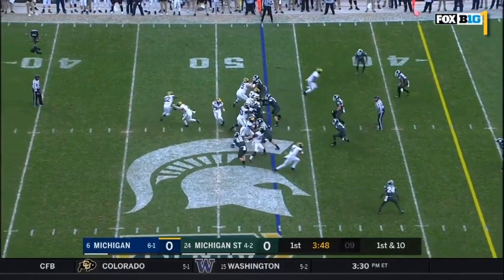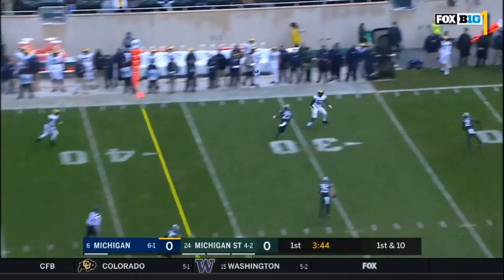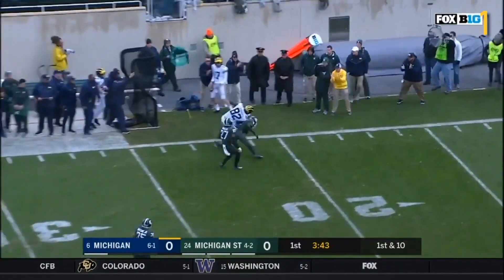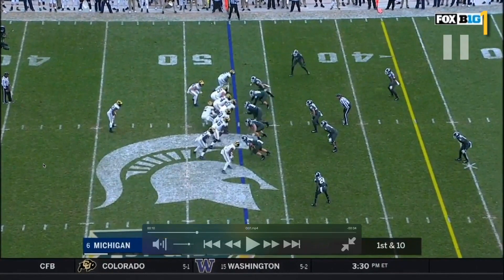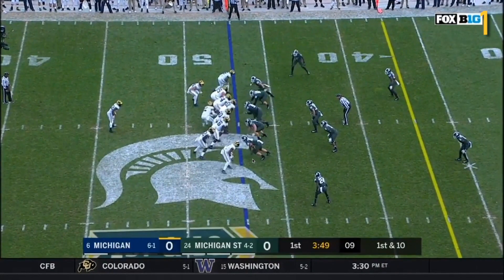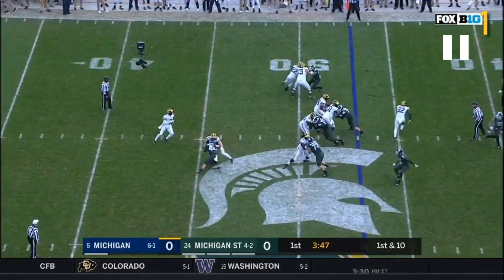Patterson deep drops, steps up, delivers - caught on the side. Nice play action pass to Eubanks for 26 yards. Michigan State is sending five guys on their pass rush. All these guys you see on the line of scrimmage are the ones delivering the pass rush. No stunts, nothing fancy there. Michigan does a good job picking up all five of them.